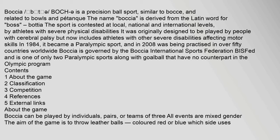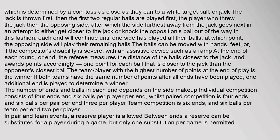The name boccia is derived from the Latin word for boss. Players attempt to throw their balls as close as they can to a white target ball, or jack. The jack is thrown first, then the first two regular balls are played — first the player who threw the jack, then the opposing side. After which, the side furthest away from the jack goes next, in an attempt to either get closer to the jack or knock the opposition's ball out of the way.